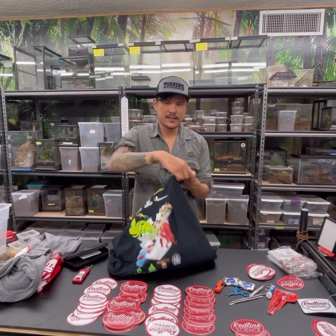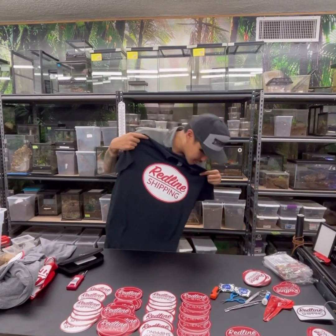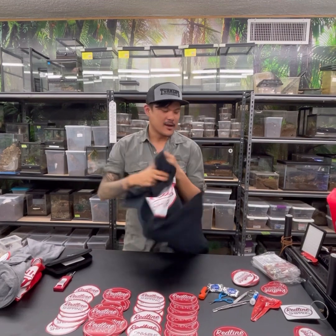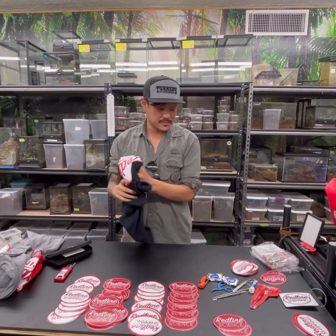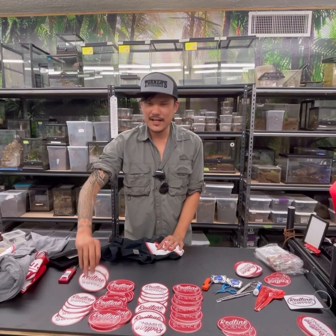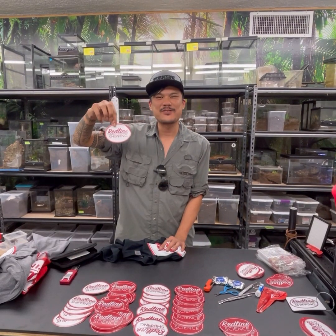This one has a graphic in the back as well. Thank you so much for this exciting unboxing. I can't wait to rep this tonight at our herp. I just dropped one of them. So I can't wait to rep all this gear tonight — so awesome. Expect Redline Shipping stickers included in all your packages from now on.